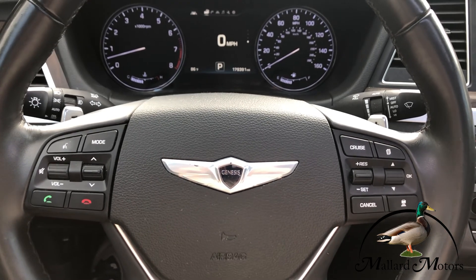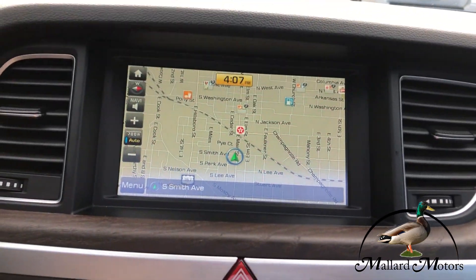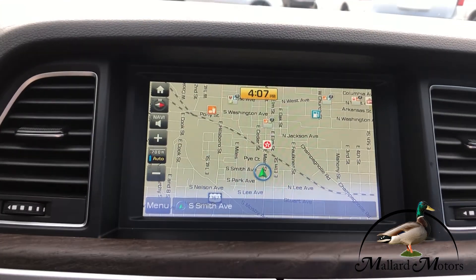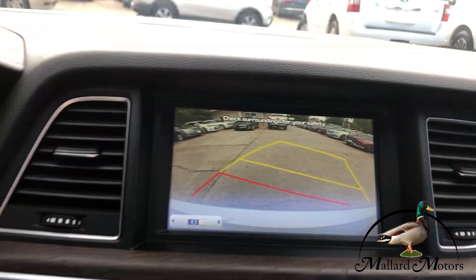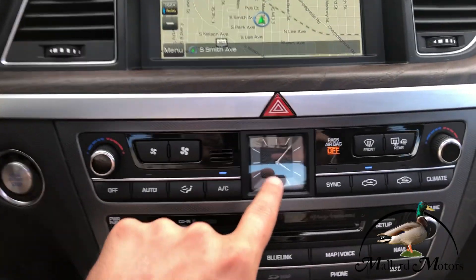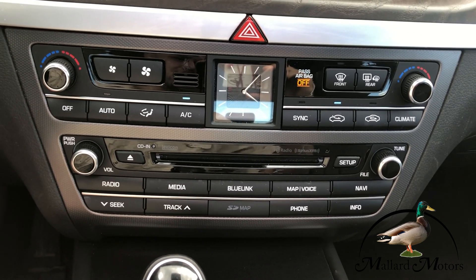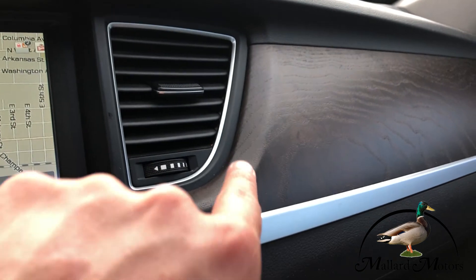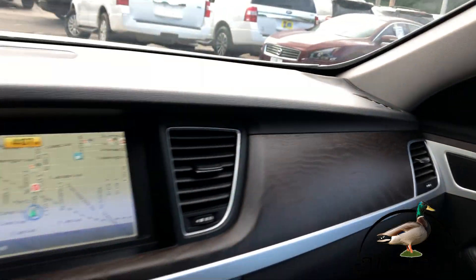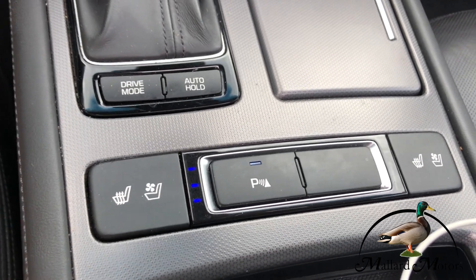Got controls on the steering wheel for cruise control, radio, and hands-free calling. You've got a nice big touchscreen media center with built-in navigation, backup camera, dual climate control for the front, a nice little analog clock, CD player, and Bluetooth. You got some really cool real wood grain on the inside. You've got both heated and cooled seats for the front.